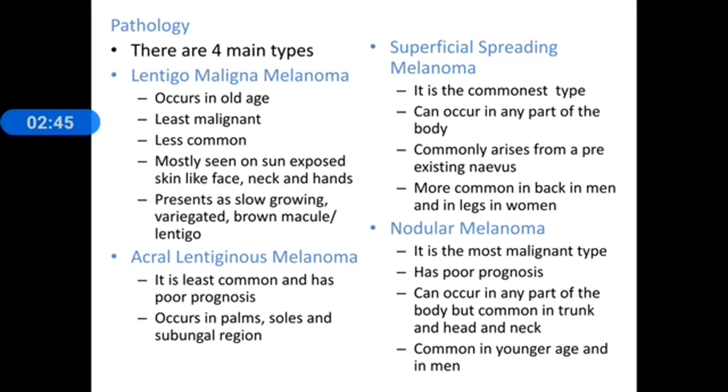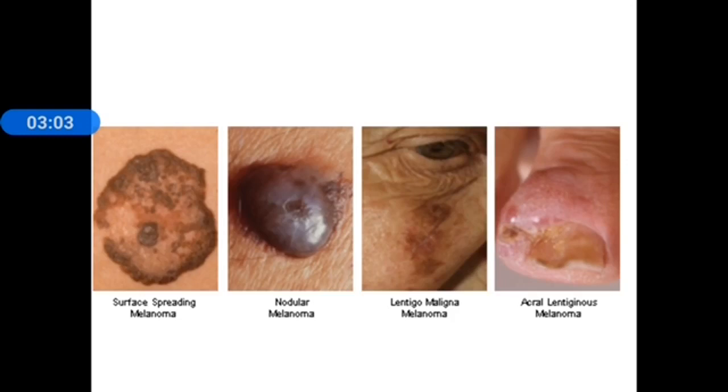Nodular melanoma is the most malignant type and has poor prognosis. It can occur in any part of the body but is common in the head, neck, and trunk region. It is more common in younger age and in men. Some also consider the subungual variety as a separate entity, as well as amelanotic melanoma, which does not have any pigment.